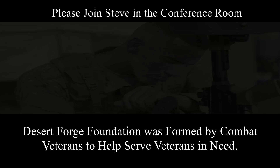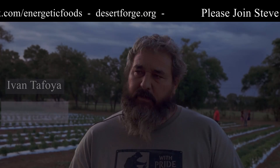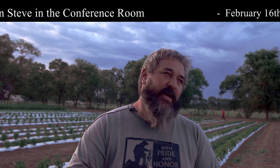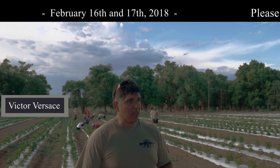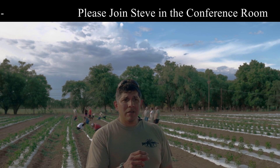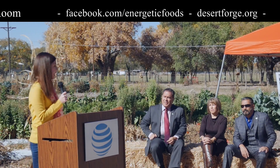Desert Forge is a unique program — it allows veterans coming back from the war zone to get involved and do some farming and take part in holistic healing. My name is Ivan Tafoya; I've been with Desert Forge for three years. There's been some financial pay, but I guess it's helped me develop a sense of self-value that I didn't have at all. People ask me all the time what Desert Forge is about — to sum it up, it's about empowerment: empowering the veteran who's come home from the war, empowering the young National Guard soldier who's trying to figure out his life.